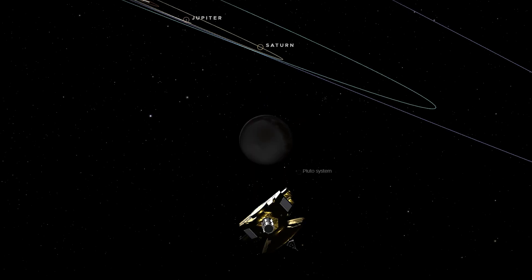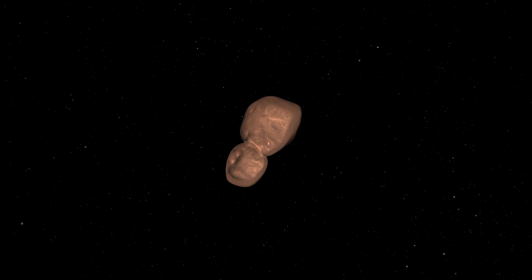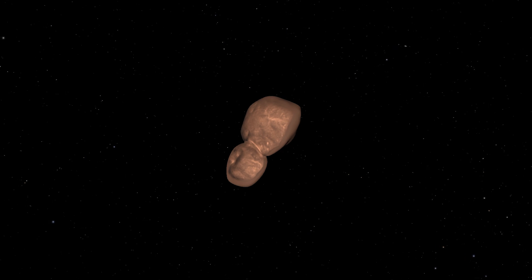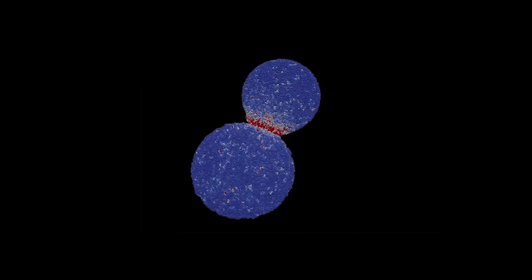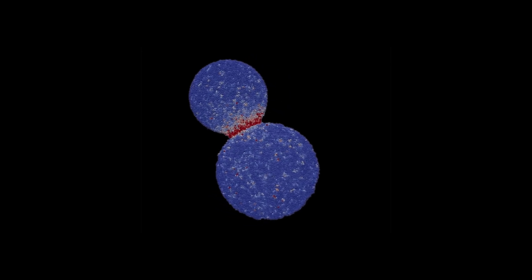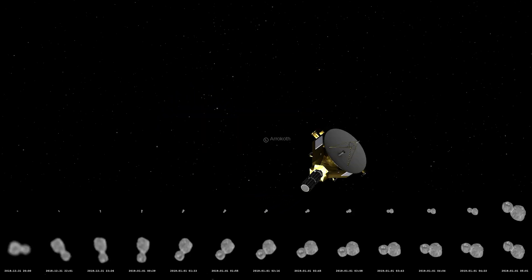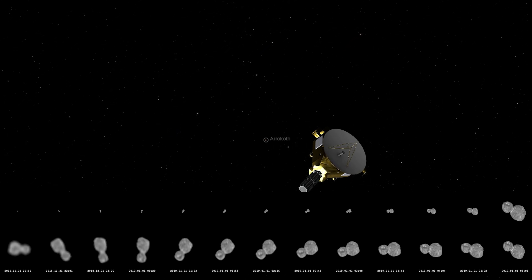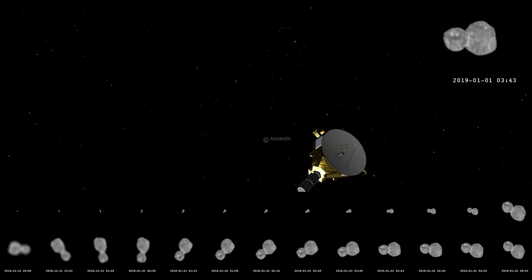That brings us to Arrokoth. After the Pluto flyby, New Horizons kept going, and thanks to Hubble, a new target was found — a strange object 6.5 billion kilometers from the sun that we'd never even seen when New Horizons launched. Arrokoth turned out to be something special: a contact binary, two icy lobes fused together, possibly from a gentle collision billions of years ago. The shape had been predicted from a stellar occultation, and New Horizons confirmed it perfectly. On January 1st, 2019, New Horizons passed just 3,500 kilometers above Arrokoth. The data trickled in slowly at only 1 kilobit per second, but the wait paid off.